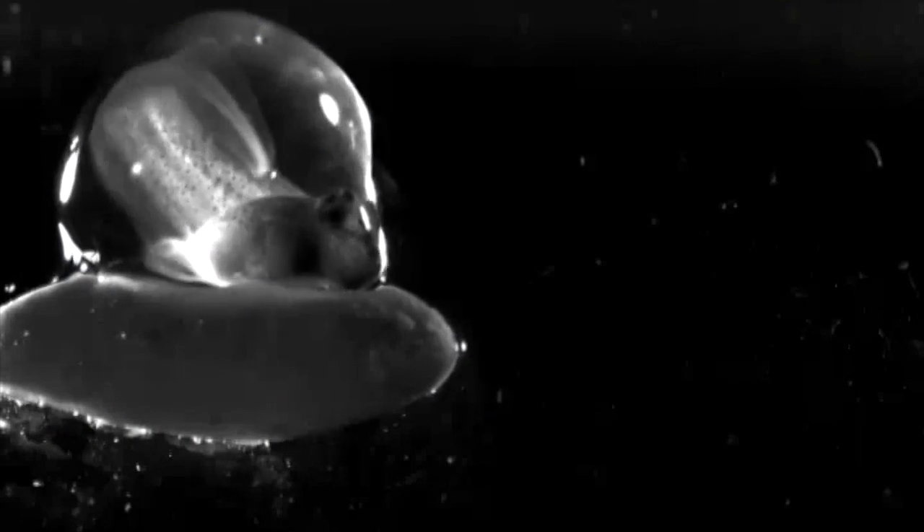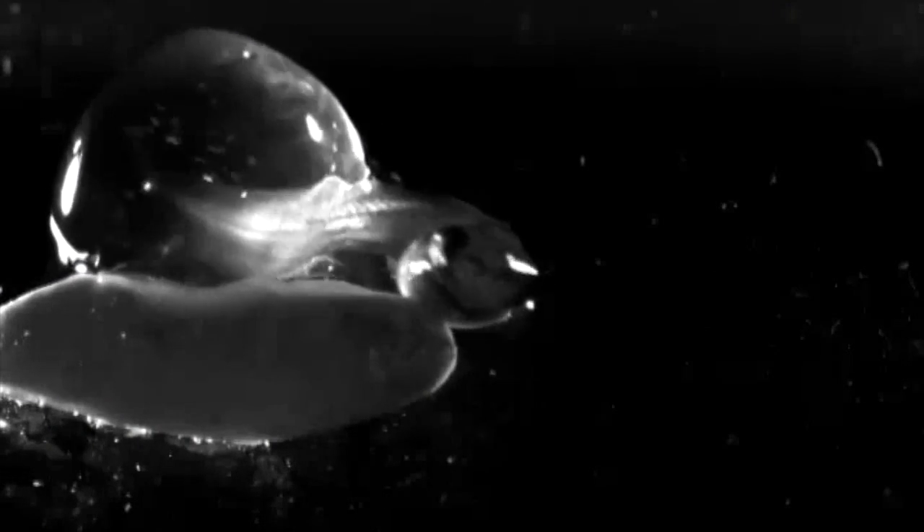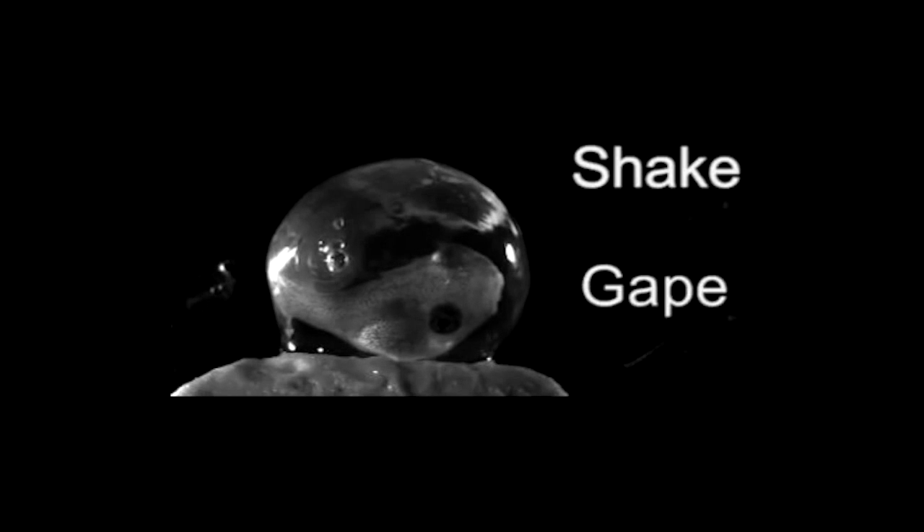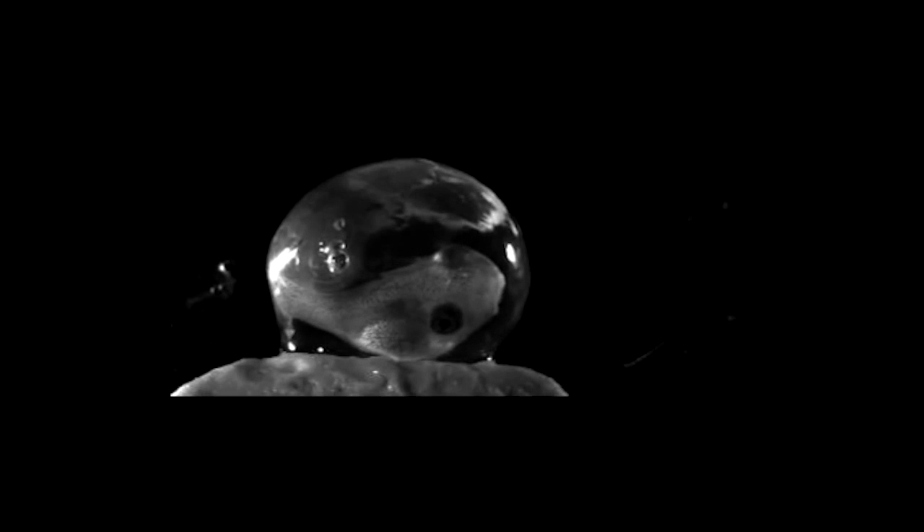We used high-speed video to take a close look at the hatching process. Most embryos performed a distinctive shaking just before the membrane ruptured. Some did not touch the membrane with their snout while shaking, and some also gaped open their mouths. Moments later, we saw a leak form just in front of the embryo's snout.